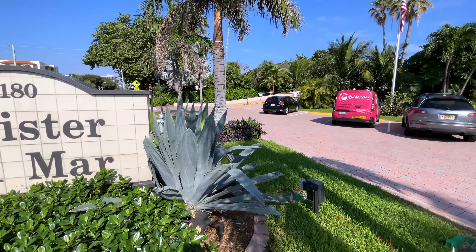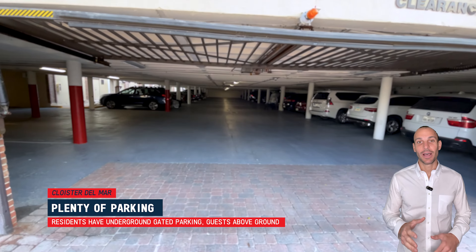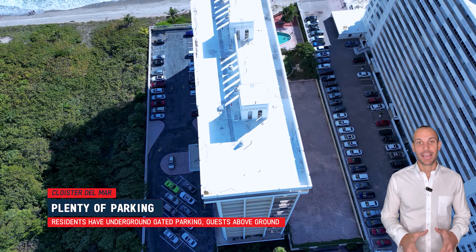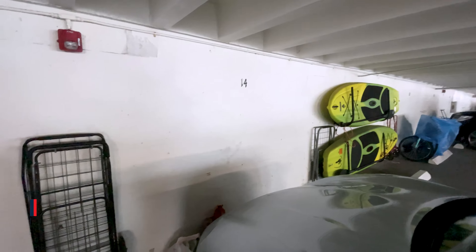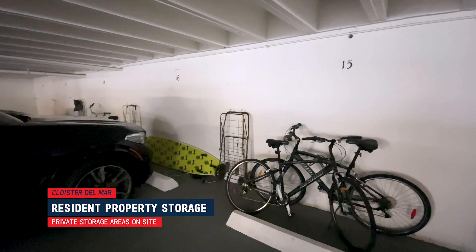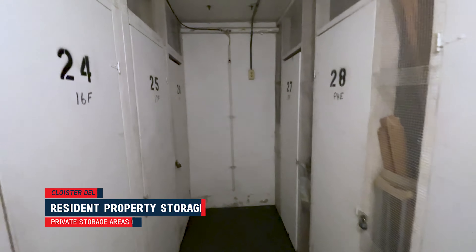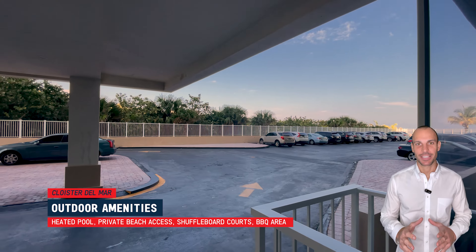Now let's walk around the property and check out all the amenities. When you pull up to the building from A1A, residents enter the underground gated parking garage and park in their assigned spot, while guests park above ground and enter through a 24-7 call box. Residents are allowed to store bigger items such as paddle boards and kayaks right in front of their parking space. Not all residents park in the underground garage. Additionally, every unit gets its own private storage.